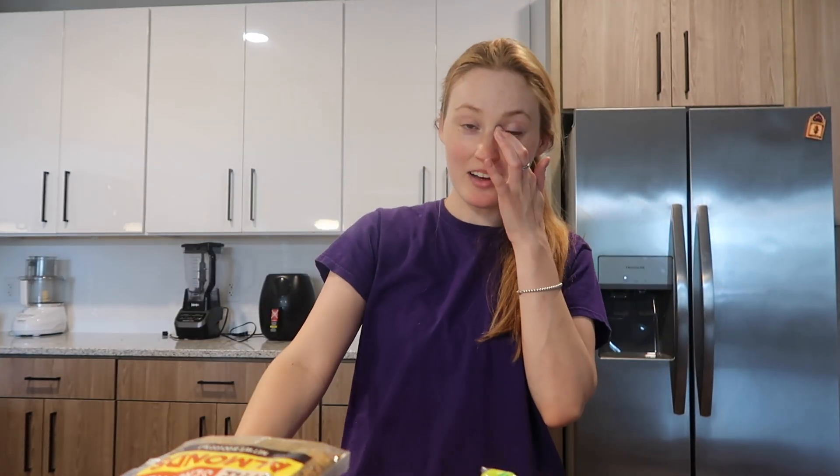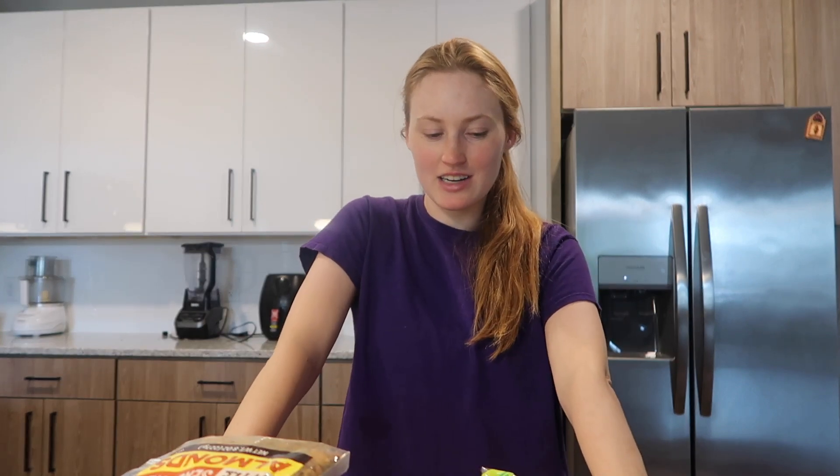Anyway, that was a random haul but hopefully you enjoyed watching and got some good ideas of what to get next time you go to Trader Joe's. Thank you for watching — I'll hopefully be doing some more grad school content coming up, so stay tuned for that. I'll see you next time, bye!